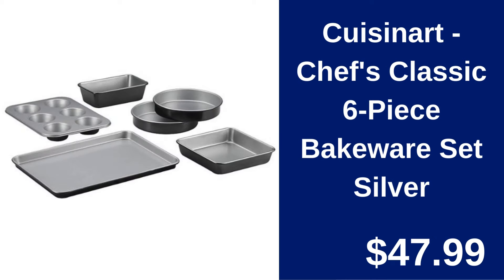Cuisinart Chef's Classic 6-Piece Bakeware Set. Bake to perfection with Cuisinart's Chef's Classic Bakeware Set. Six essential pieces for baking enthusiasts. Priced at $47.99.